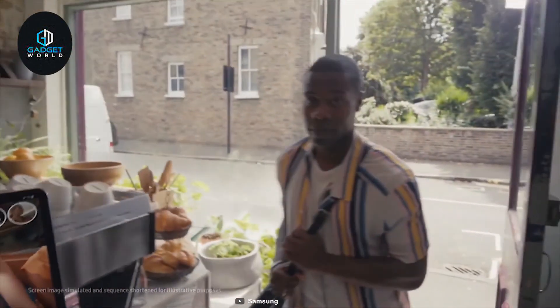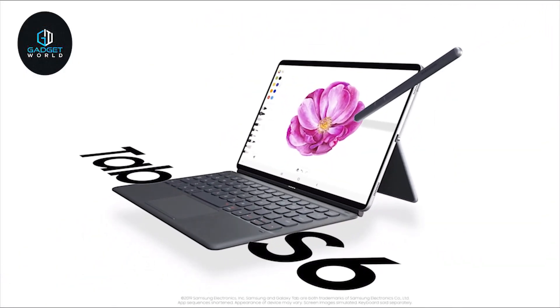If you are looking for a powerful tablet to fulfill your power-hungry tasks, then the Samsung Galaxy Tab S6 is the right choice for you.